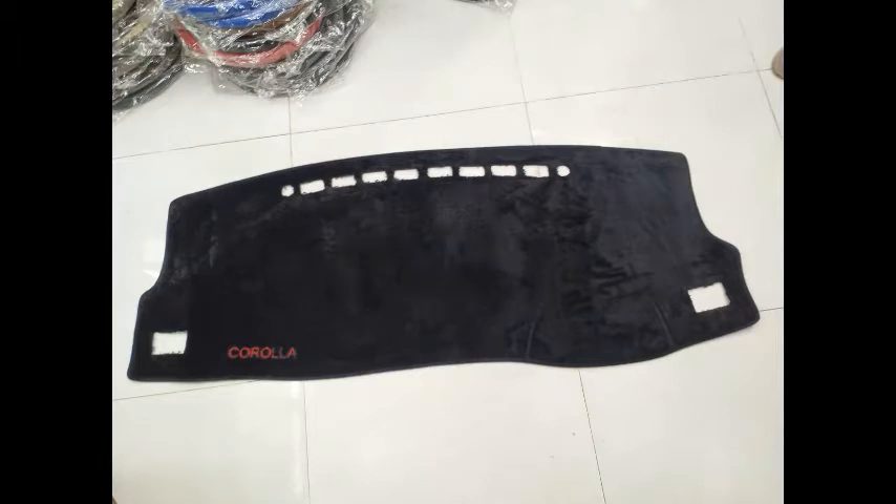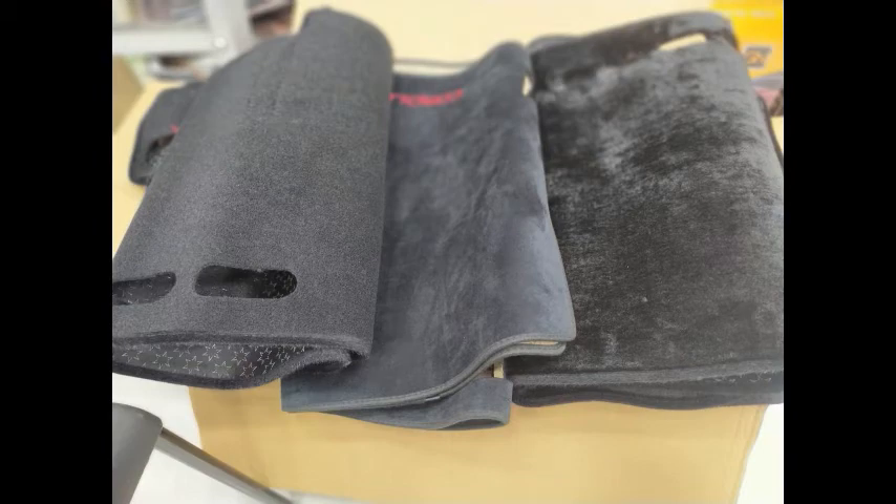So if you need protection, we have carpet material, furry material, and simple velvet dashboards. There are different qualities available.